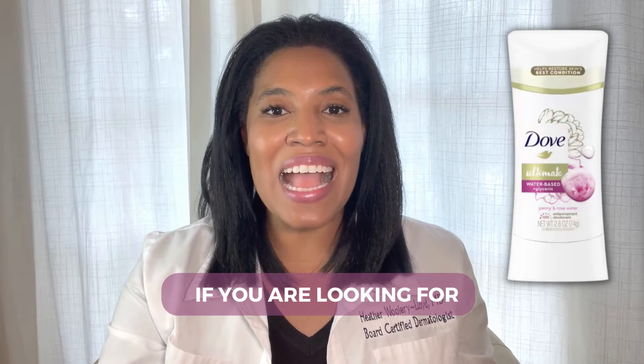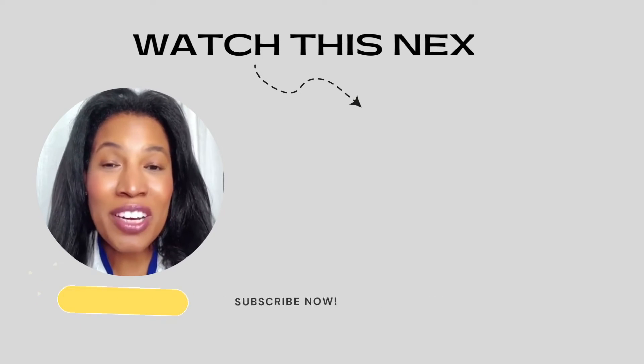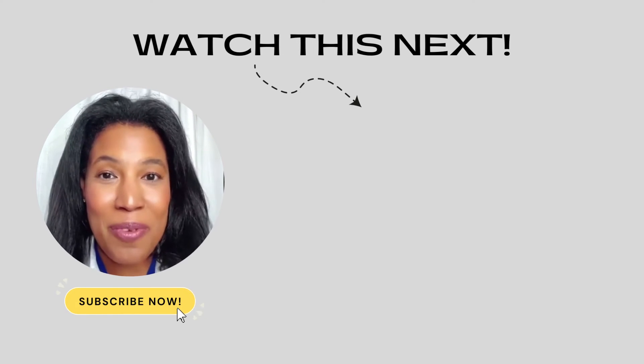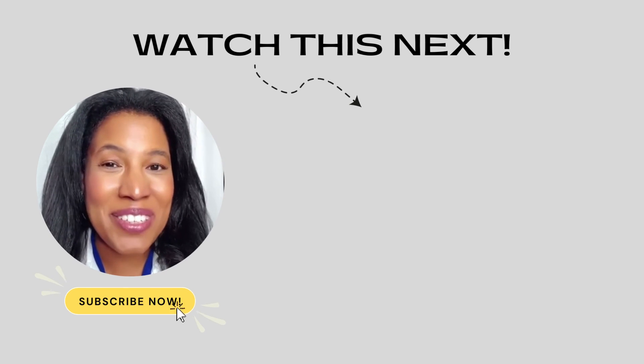So if you're looking for a very hydrating, nourishing antiperspirant deodorant, this could be a good product for you. If you want to learn quick expert skincare tips where I really break down your favorite skincare products and how they work, click the subscribe button and check out the next video — I think you'll really love it.